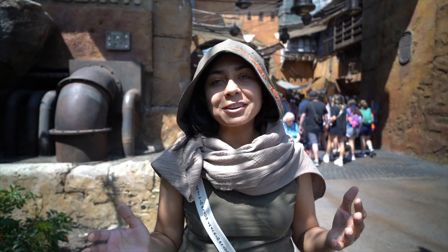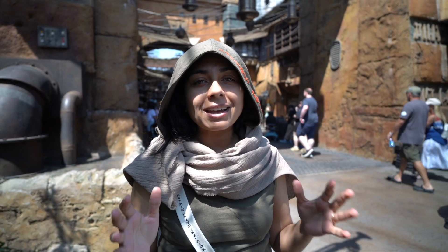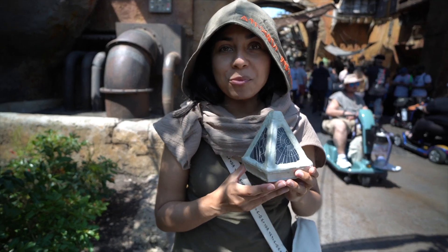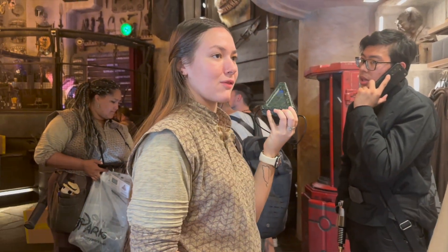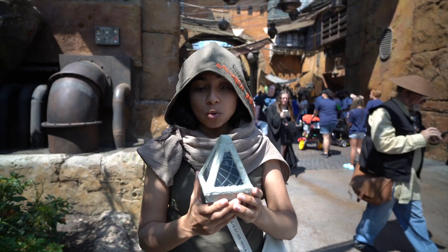I just got out of Doc Ondar's Den of Antiquities. I was in line for about a couple of hours to get in, but let's go ahead and look at some of the May 4th merch that just came out today. First off, we have the Wayfinder. We didn't even know they were coming out with this today, but one of the cast members was showing it while I was still waiting in line, and I'm like, where is that? I need one right now. It's so cool.